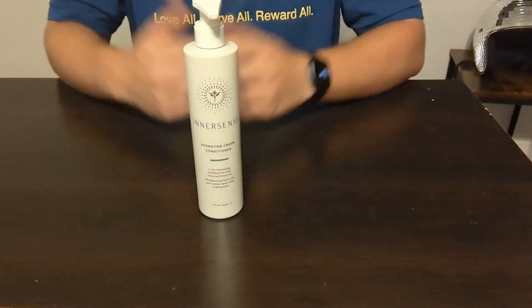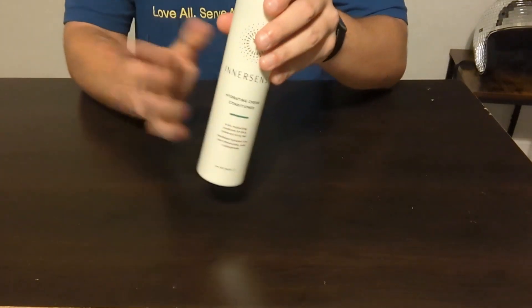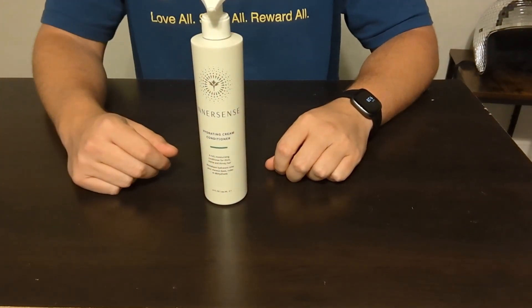Definitely, definitely recommend checking out the InnerSense products if you have not already. They do have other ones on there, but I definitely cannot recommend the InnerSense Hydrating Cream Conditioner enough.